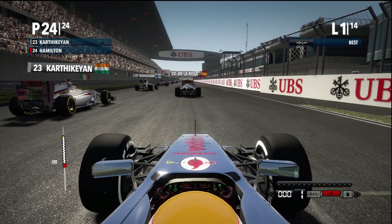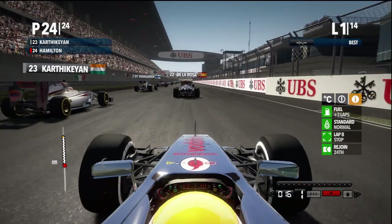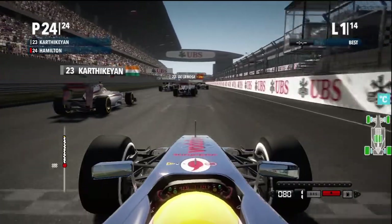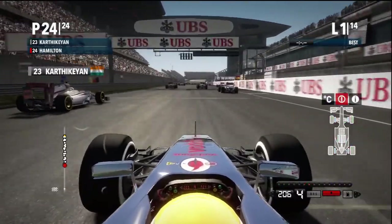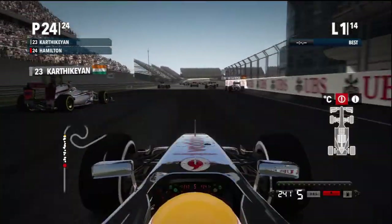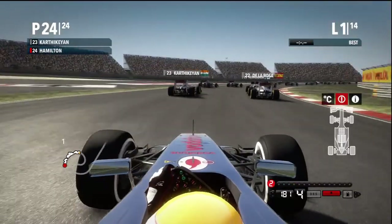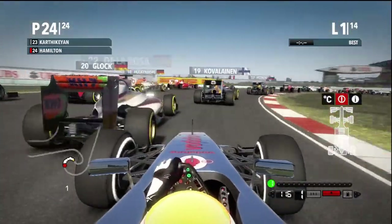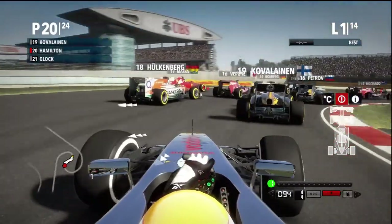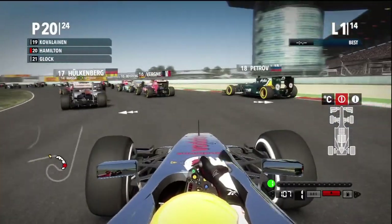The HRT. I hate this first corner, especially from the start. I always tend to crash out people. Look — going way too high speed.